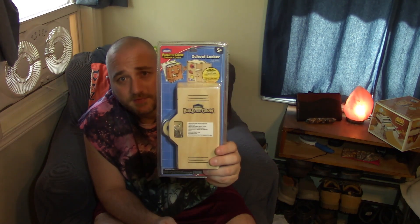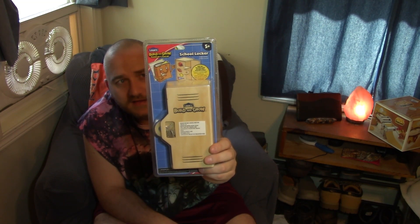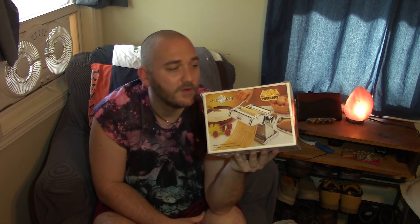For $0.99 I grabbed this little wooden locker kit that kids can put together — you can get these at Lowe's too. I'm just going to throw it in the kids' craft bucket. For $1.99 I grabbed a spirograph — I remember doing these as a kid and always loved it. This was brand new, never opened, and I thought the kids would have a blast. The last thing I got at Goodwill is kind of a splurge: a pasta machine for $14.99. My birthday is coming up on the 26th, so I'm just telling myself this is my gift to myself — I've always wanted one, and there'll definitely be a pasta video in the future.